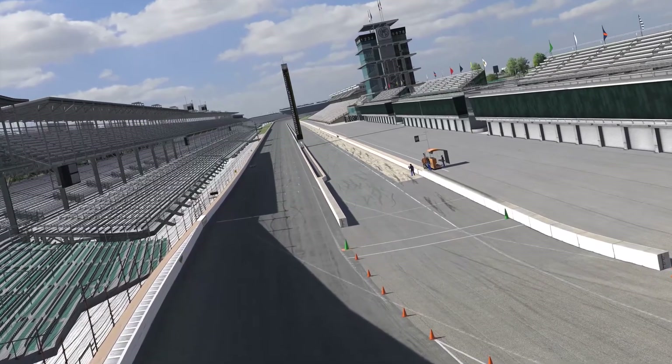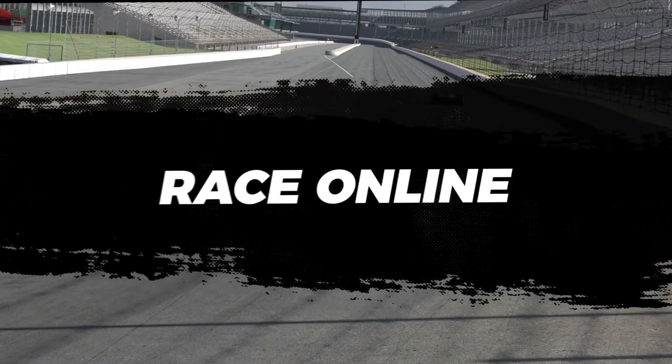And with that, that's a lap around Indianapolis Motor Speedway. For more information on iRacing, check out iRacing.com.